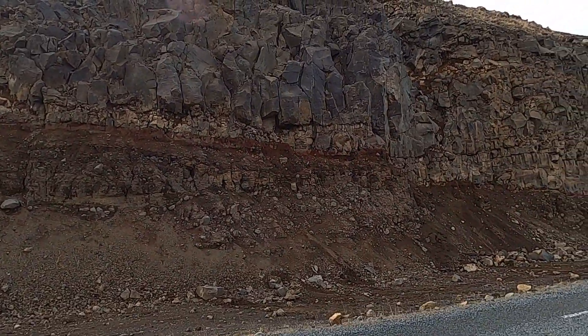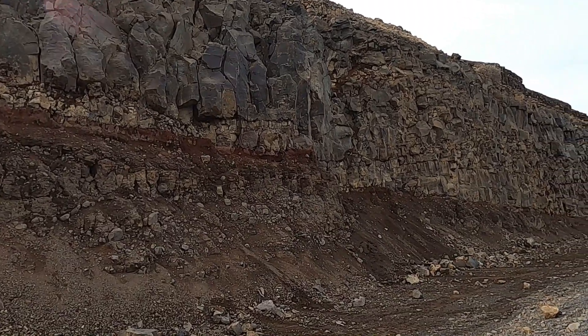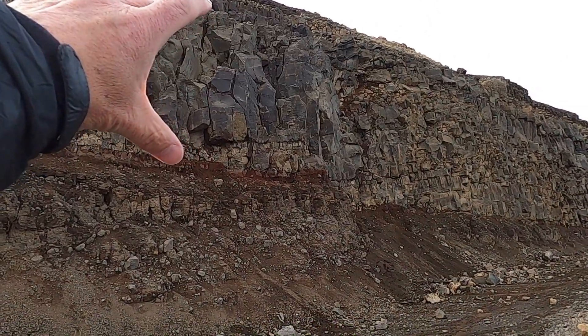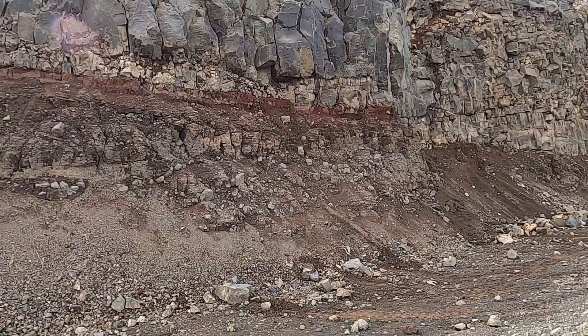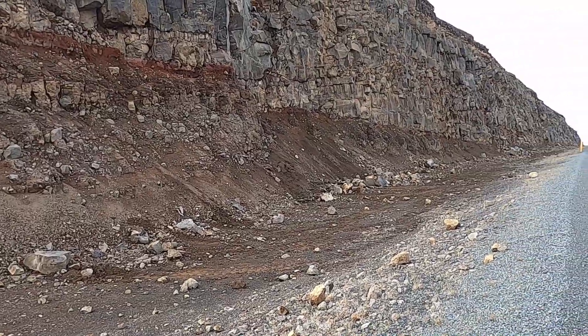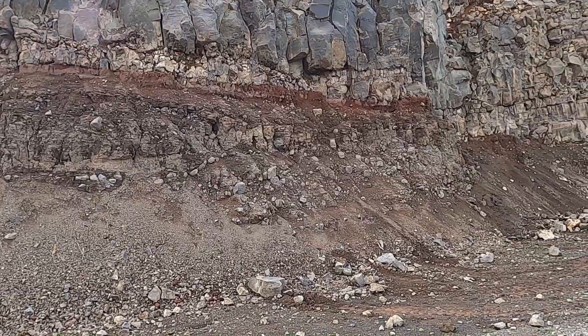We can see some layering here in this road cut. It looks like we have a more resistant unit on top — the darker colored unit up there — a little bit of a reddish layer in here, and then some other material that looks to be a little bit softer. This is an exceptionally long road cut; we probably won't work our way all the way up it. We'll start at this end, which looked to be the most diverse.